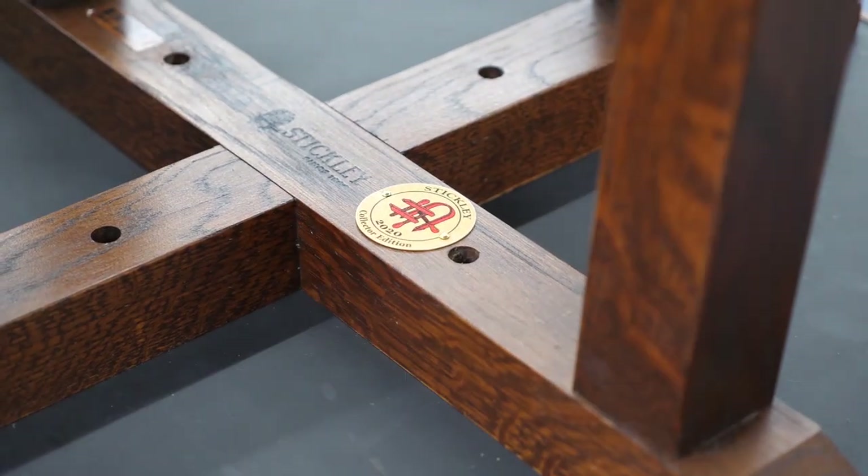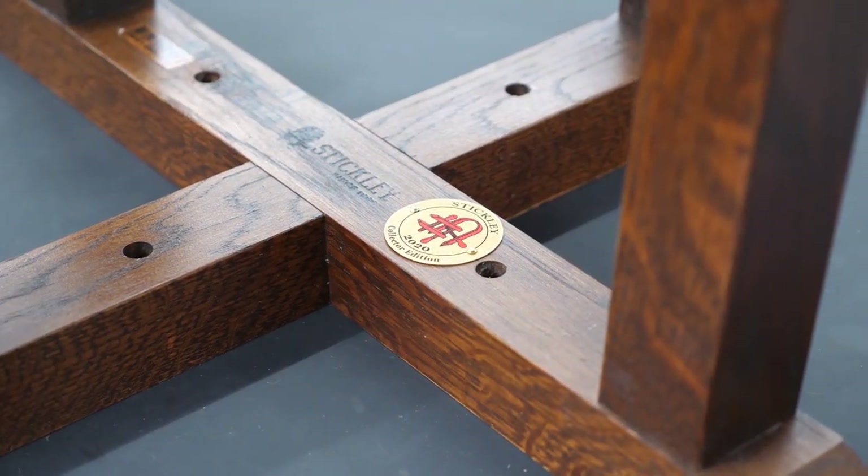Pride and craftsmanship is the cornerstone of the Stickley tradition. Almost a century ago, Gustav Stickley adopted this shop mark for his creations — a joiner's compass with the Flemish words 'Als ikan,' which loosely translates into the motto: 'To the best of my ability.'